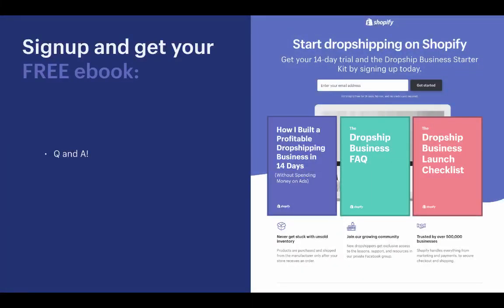Why would customers wait weeks for their order? First, use ePacket shipping — quick, affordable, and trackable from China to countries like the US, Canada, Australia, and the UK. Second, as long as you communicate shipping times upfront and deliver on what you promise, most customers won't care. The customers who want next-day delivery are not your customers. That's it for today — we covered everything from setting up our store, importing products, to getting our first sale. A replay will be available in your email. Click the link to sign up for a 14-day free trial, get all the free resources, and go take action. Good luck everyone!